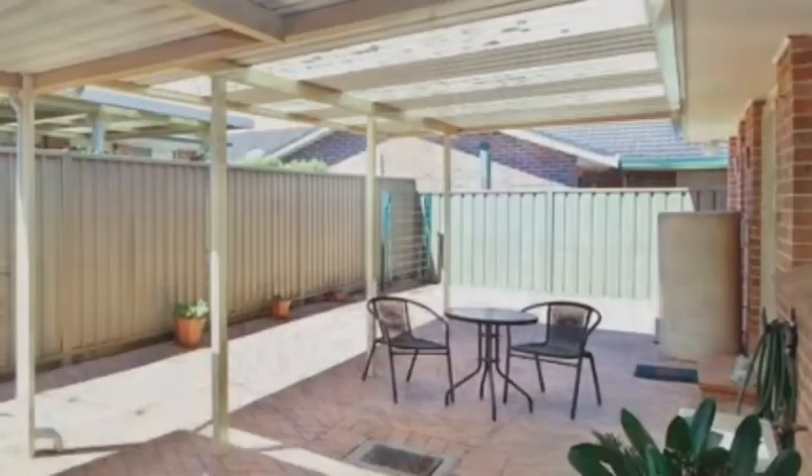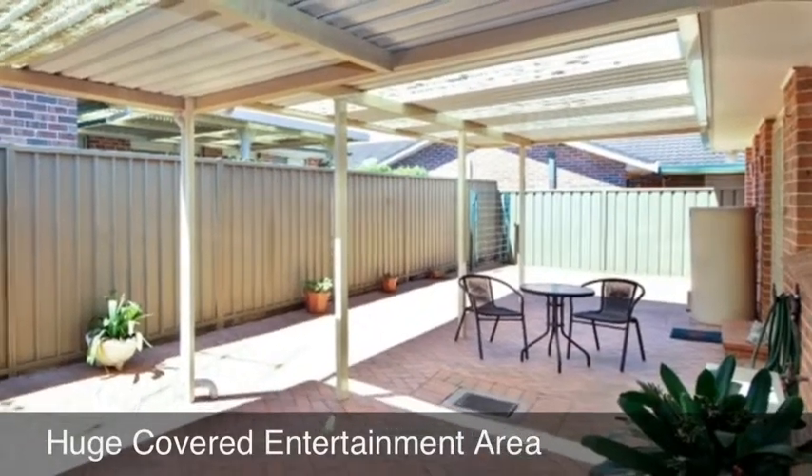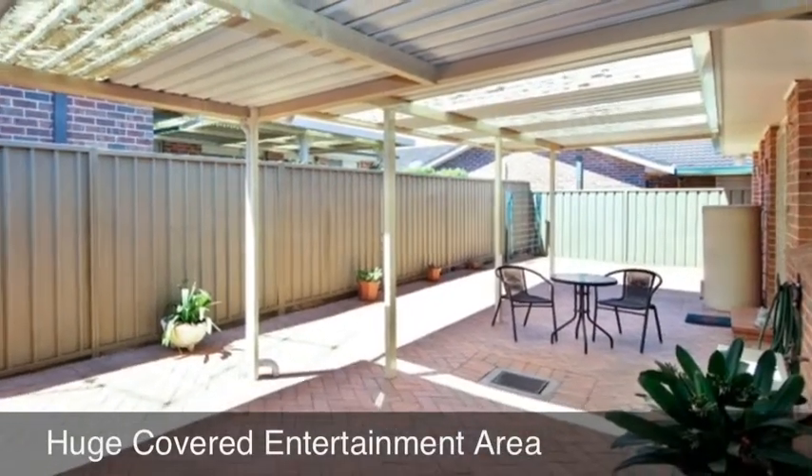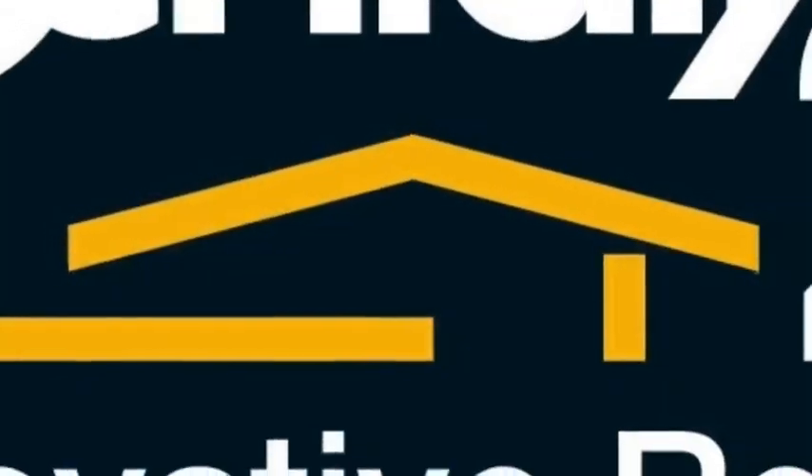Outside you'll find the level paved courtyard with a huge covered entertainment area. Other features include the single remote controlled garage and workshop storage area, as well as a split system air conditioner.